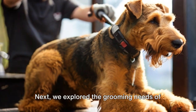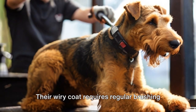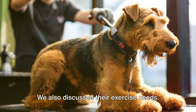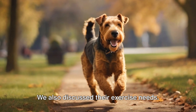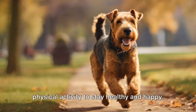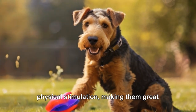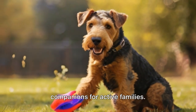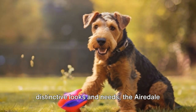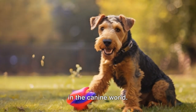Next, we explored the grooming needs of these dogs. Their wiry coat requires regular brushing to avoid matting and professional grooming is recommended every few months. We also discussed their exercise needs — Airedales are energetic and need daily physical activity to stay healthy and happy. They benefit from both mental and physical stimulation, making them great companions for active families. From their origins in England to their distinctive looks and needs, the Airedale Terrier is indeed a breed that stands out in the canine world.